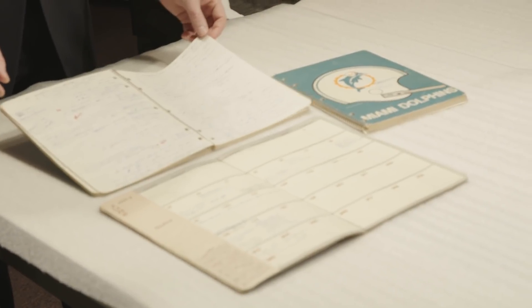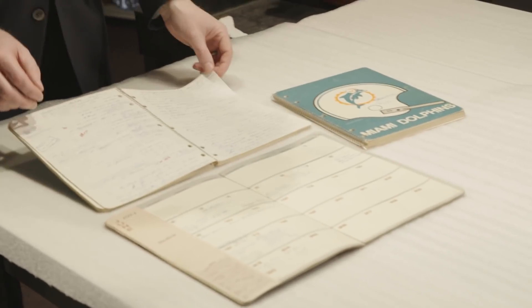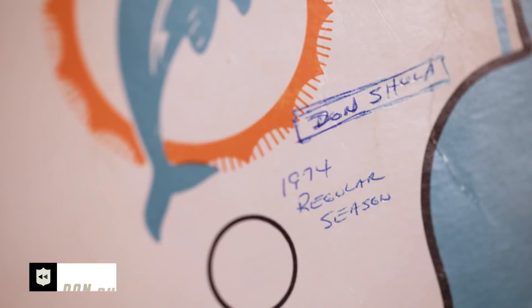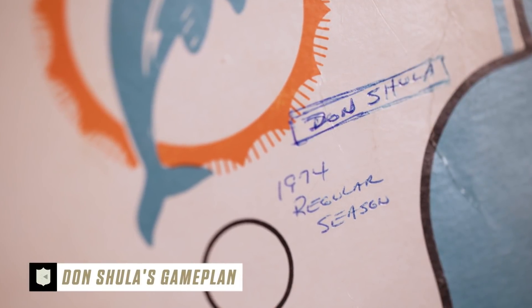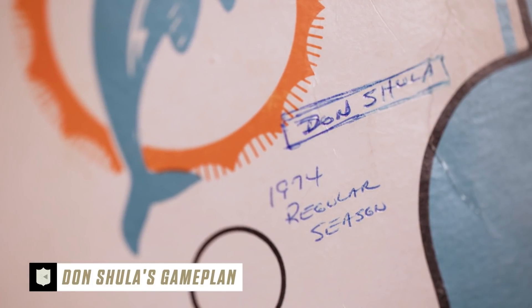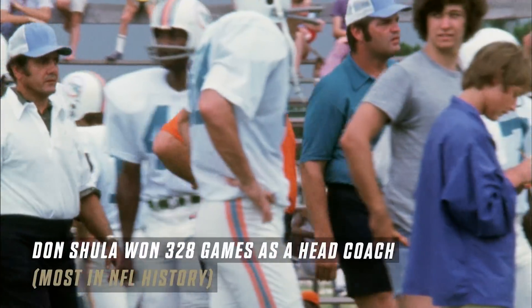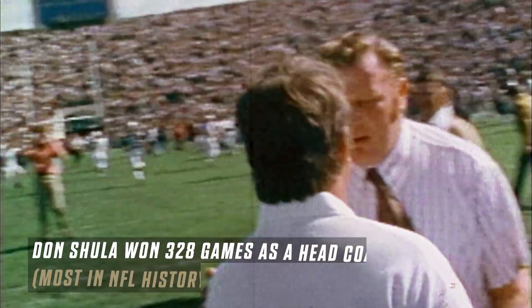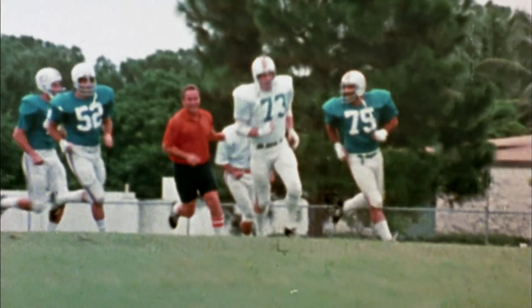Here we have notebooks from the all-time winningest coach in NFL history, Coach Don Shula. These are from his 1974 season. Coach Shula was kind enough to donate his entire collection to the Pro Football Hall of Fame, and you really get a sense of just what makes Coach Don Shula and coaches like him so special — the meticulous nature that they go through.